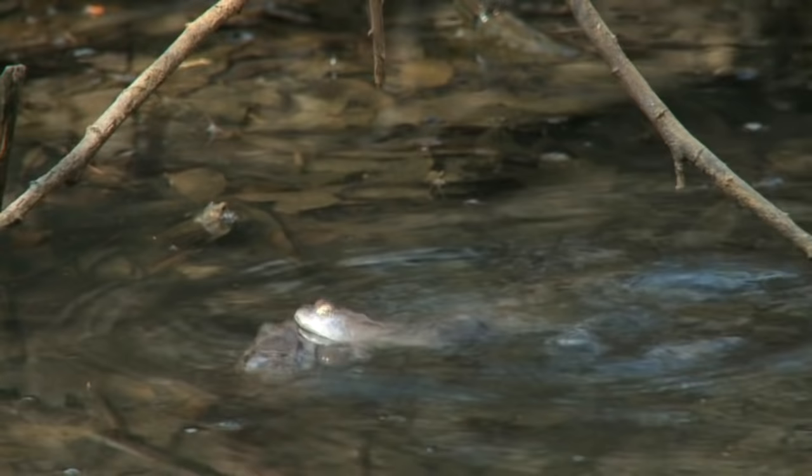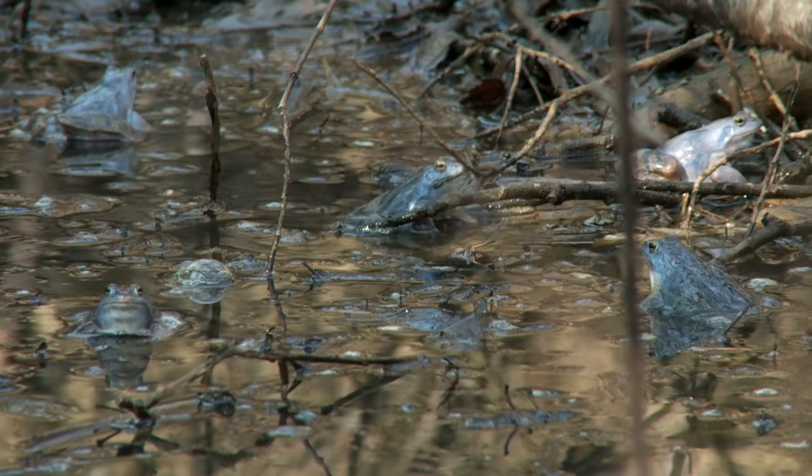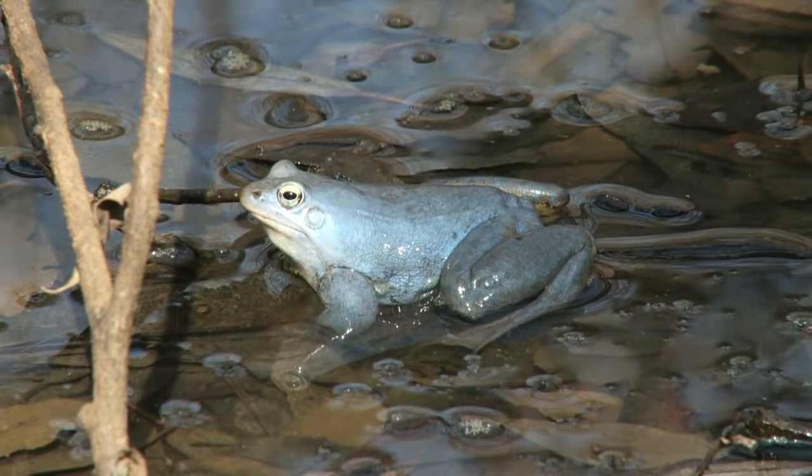We are aware of the fact that frogs are green. But can they also be blue? Of course. One of the exceptions is the male moor frog. Being brown during most of the year, it becomes provokingly blue during the spawning season. It gathers in low and overgrown oxbows near the Mura River, making loud noises to attract females.